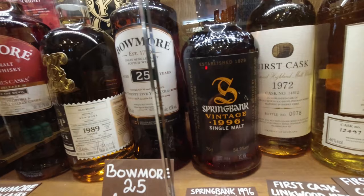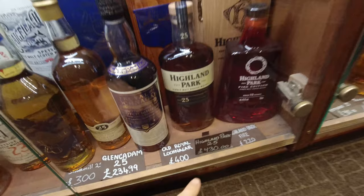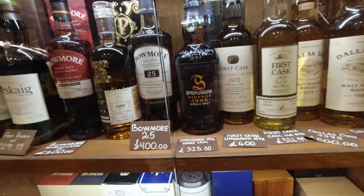What do I see down the bottom? There's a fine old Spring Bank, I'm sure. A single cask Spring Bank at 54.9%. I don't know how many years that is. Highland Park 25 for £430 here — 1996 single cask. I'm guessing it's got to be at least 20 years, hasn't it?